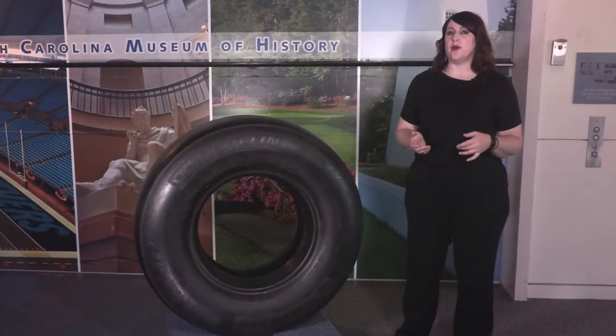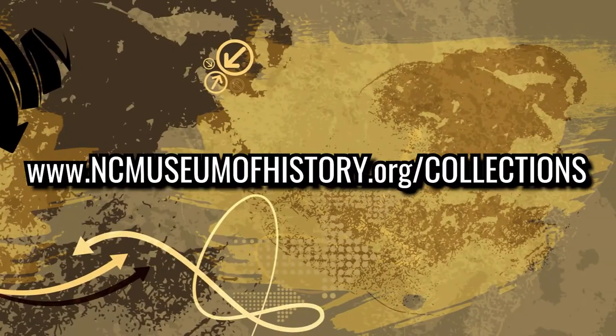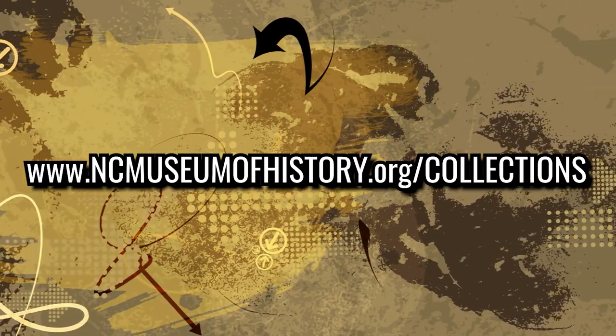Are you interested in learning more about the artifacts in the North Carolina Museum of History's collection? Please visit our online collections database at ncmuseumofhistory.org/collection.